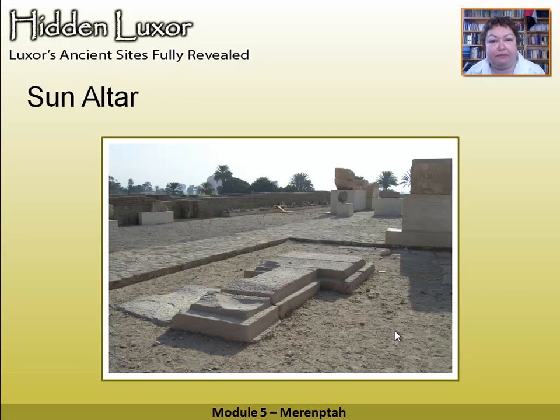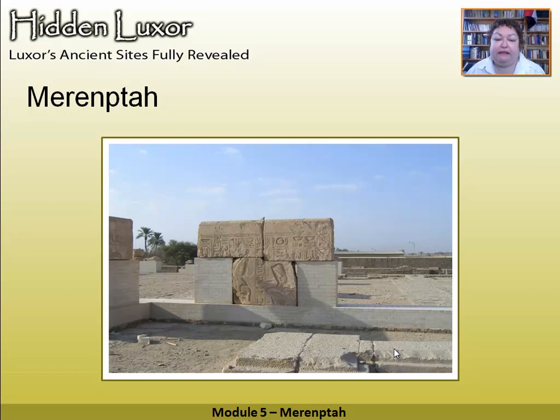If you remember when we were at Medinet Habu, we had a sun court — and this is the remnants of the sun court, showing you where the walls would have been, but it would have been open to the sun. This is the altar here, and they would have laid offerings on it so that when the sun rose it would get the benefits of the offerings. In this sun court is the only representation left of Merneptah in this temple — and to speak the name of the dead is to make them live again, so we should definitely make a point of mentioning Merneptah and looking at his picture while going round the temple.